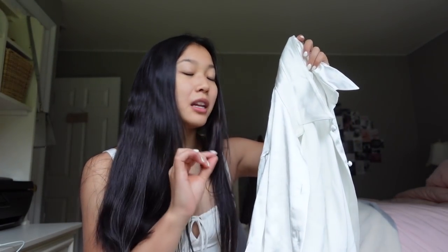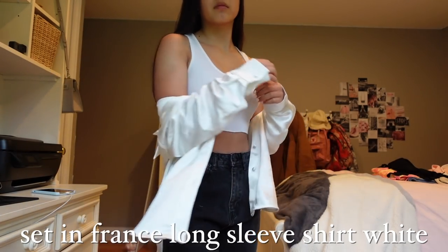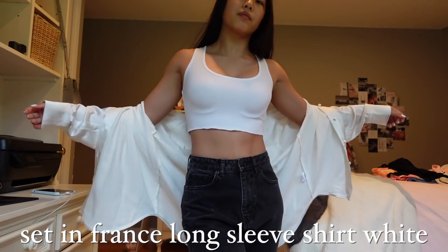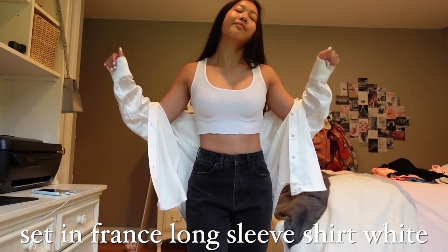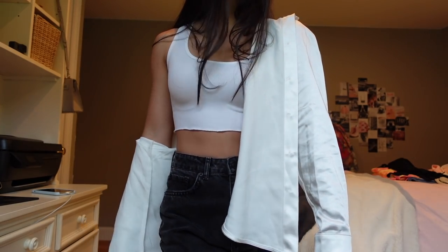The one item I did not get in a small — I got this in a medium/large — is the Set in France long sleeve top in white. First of all, it's just this massive silk blouse, which I am obsessed with. This material is to die for — it is the softest and most silky material I've ever felt. It's so smooth on the skin, flowy, looks fantastic, feels great, and is just extremely high quality.